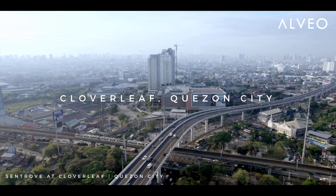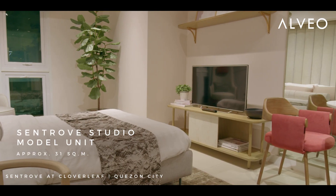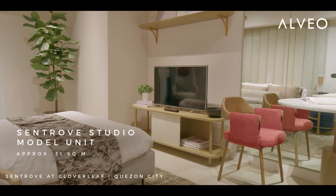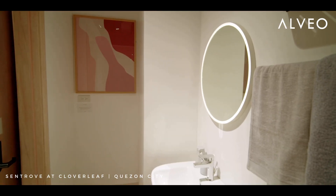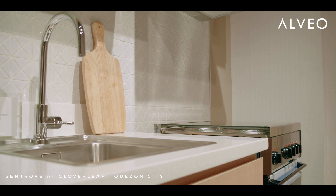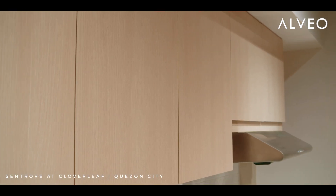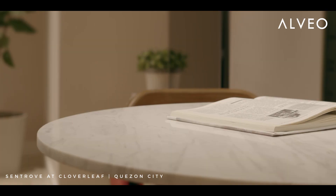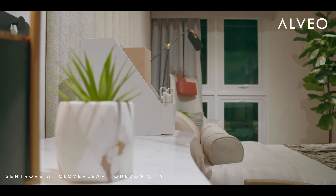For the Central Studio Unit, we imagine a young professional who could use the space in different ways. We had an approach that's very young, contemporary, sleek, and modern. Now we warmed this up by using natural textures like woods and natural stone. So we have a very neutral, light color palette for the studio unit.